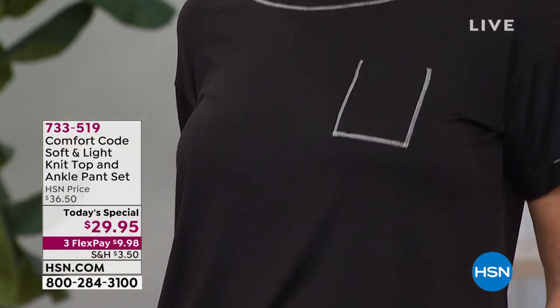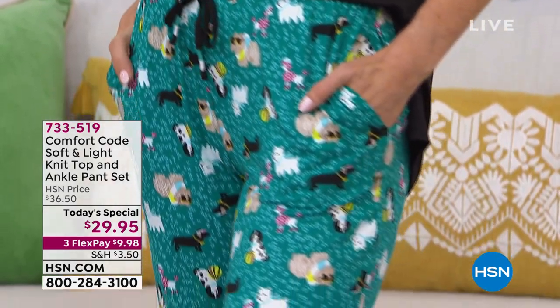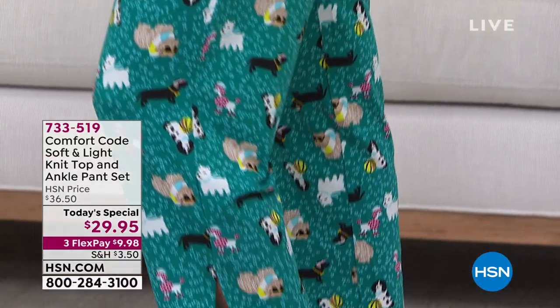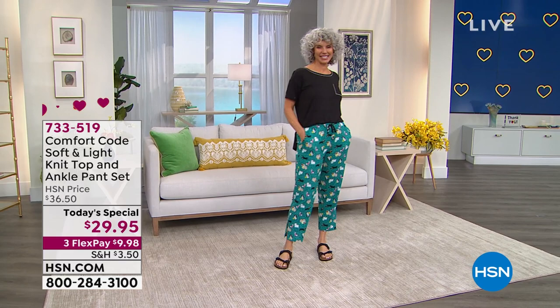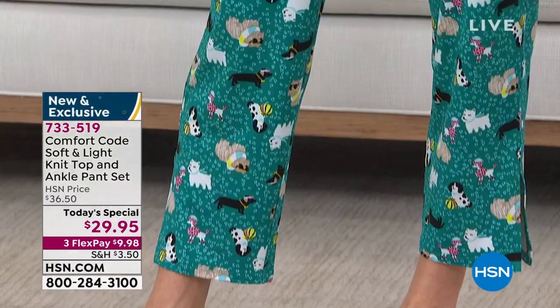I just got a memo, you guys, literally with my coffee in my PJs, that over 18,000 of our adorable, fun, fresh, uber soft comfort code soft and light knit top and ankle pant set — we're not even calling it PJs because really you can wear this anywhere — more than 50% of our entire day's quantity has been spoken for.